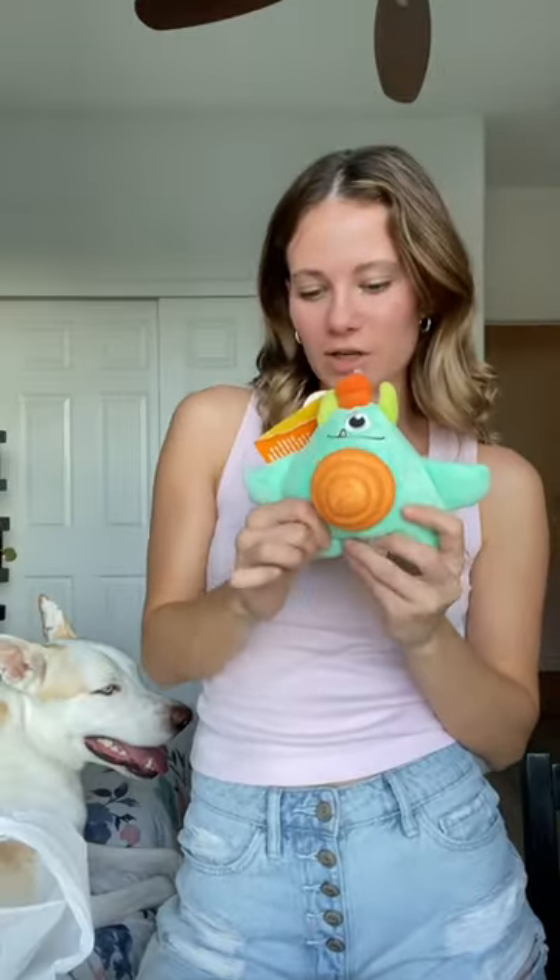At Petco I also picked up this two-in-one dog toy, which is also going in our giveaway box. These are some of our favorites — they're by Leaps and Bounds, and they have a plush outer layer and then a hard rubber toy once they rip it up. Yuki has a lot of harnesses but not a lot of good quality collars, so I wanted to pick him up another collar.